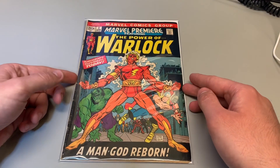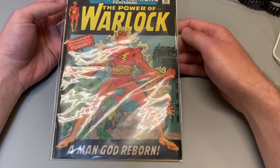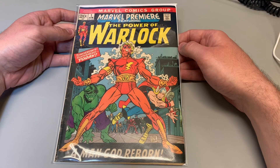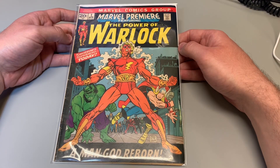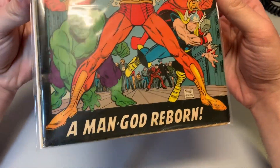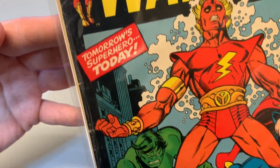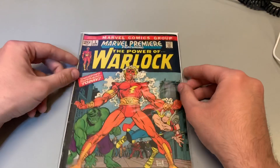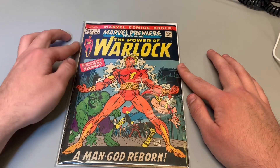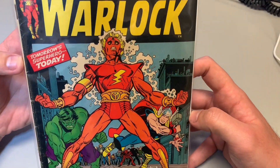This is book number two — Marvel Premiere number one, Power of Warlock. Cover artists were Gil Kane and Dan Adkins. Writer was Roy Thomas. Pretty much it's a clean cover except the sides were shredded. But other than that, the whole cover itself is pretty nice. I'm assuming after a clean and press it'll be a lot nicer, and I'm hoping to get at least a six out of this.